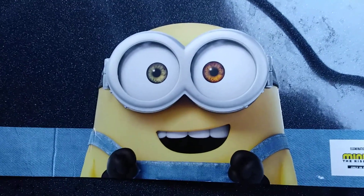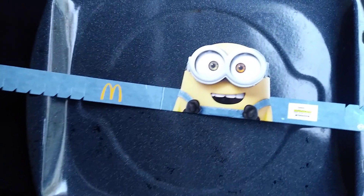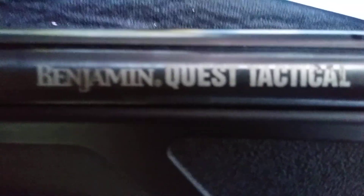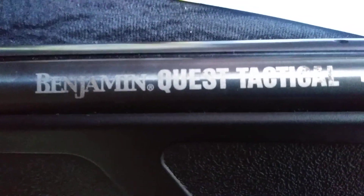Hi there, how you doing? Welcome back to Wally's Warzone. We have scavenged bunches of new metals to shoot with the .22. This was one of them. I'm sure you remember the Benjamin Quest Tactical — it's a .22 caliber air rifle shooting at 1,100 feet per second, and I'm pretty sure about 1,200 feet per second with the right pellet.